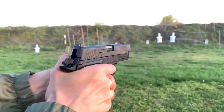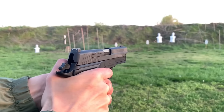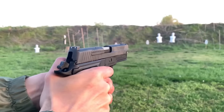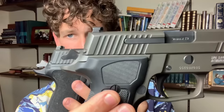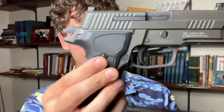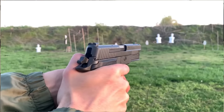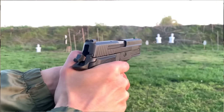Is there a difference between the recoil impulse of the two guns? There actually is. There is a softer recoil impulse in the Elite than in the Legion, and I think it's got everything to do with the beaver tail. This beaver tail is a lot more pronounced on the Elite than on the Legion. While I prefer a smaller beaver tail, I prefer the shooting experience of the Elite overall. However, the larger beaver tail actually gets in the way of my draw.